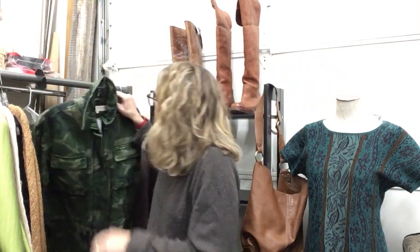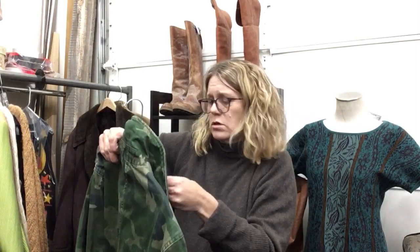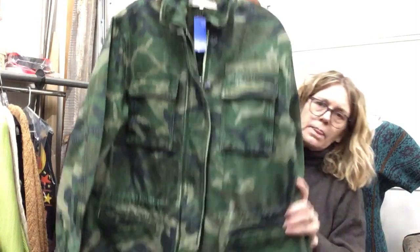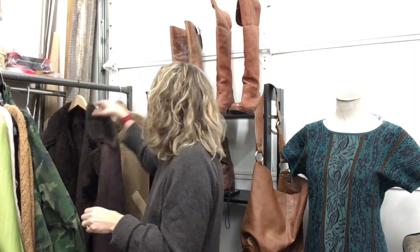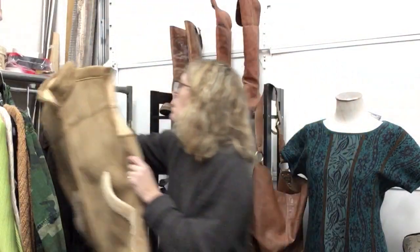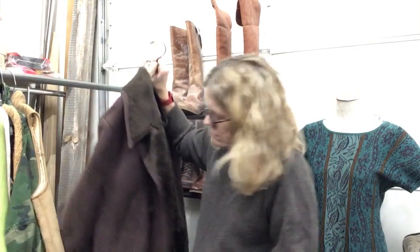Free People, size small/extra small — we feel this is a men's because it's huge. $25.99, big jacket, but women could wear it too. A faux shearling vest by Scandia Woods, XL men's, $19.99.